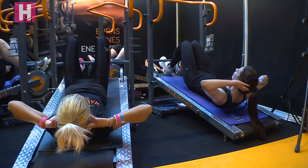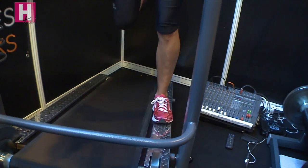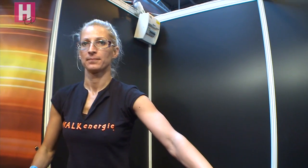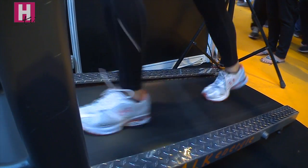It depends on the class as well, because the beauty of it is it's good for beginners and it's good for really fit people, because the instructor — who is fully trained and certified — knows how to design the class according to the spectrum of their group.